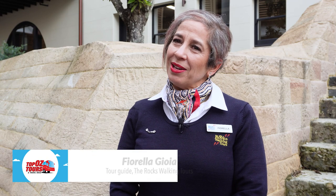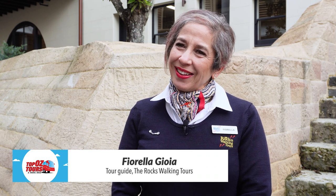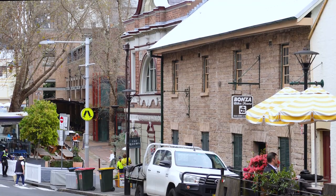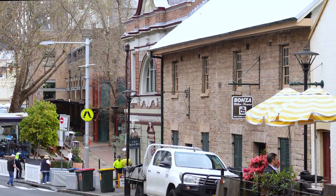Hi, I'm Fiorella. Just start by telling us a little bit about The Rocks — why is it important as a precinct? The Rocks is not only Sydney's, but Australia's oldest colonial neighbourhood.